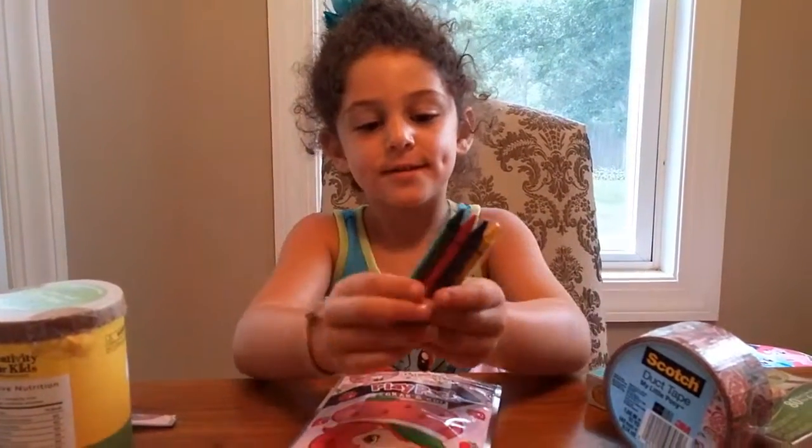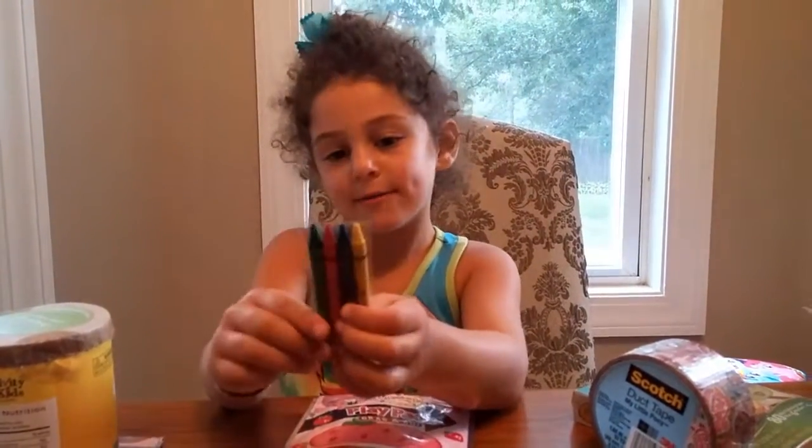Then comes this one package of crayons. It comes with yellow, brown, red, and green.